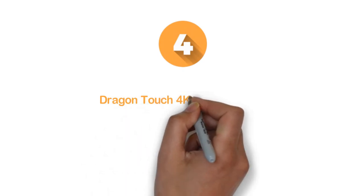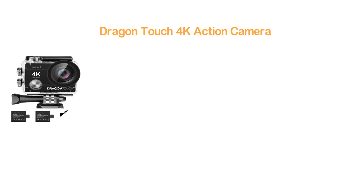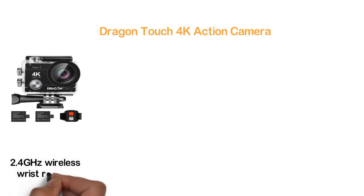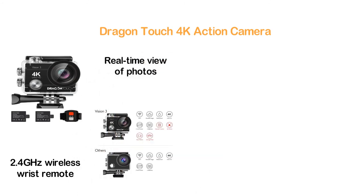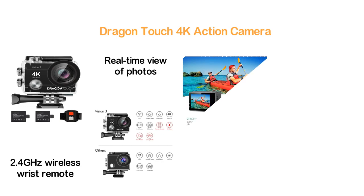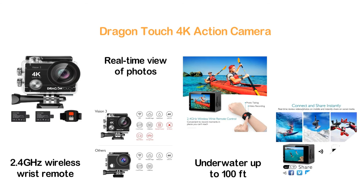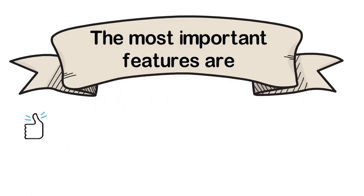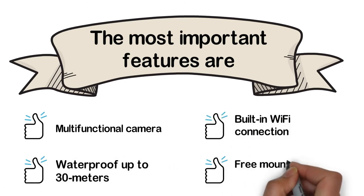Here is item number 4, the Dragon Touch 4K Action Camera. To make your adventure more refreshing and capture all the moments, this camera features 2.4GHz wireless wrist remote control that is easy to use, convenient for recording moments in places you cannot reach. It offers a real-time view of photos and videos on mobile and you can instantly share them on social media. With the waterproof case, you can enjoy the view underwater up to 100 feet. It works with various modes like time-lapse, drama shot, loop recording, and image rotation. Key features: multifunctional camera, waterproof up to 30 meters, built-in Wi-Fi, and free mounting accessories.